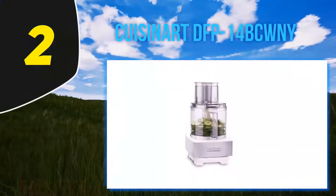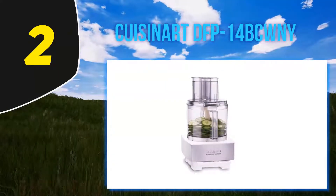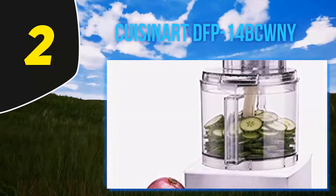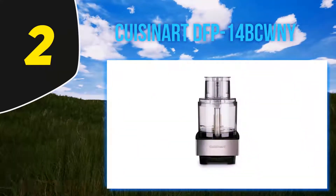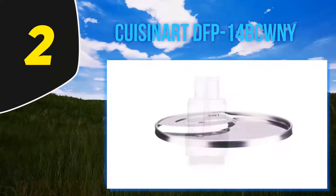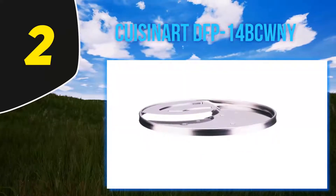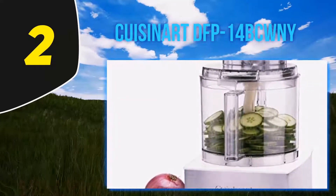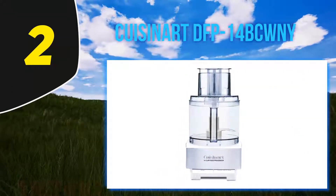Coming in at number 2: the Cuisinart DFP-14BCWNY. Cuisinart is the pioneering company that brought the food processor into the limelight back in 1973, founded by Carl Sondheimer, the illustrious inventor of the machine. Cuisinart holds flagship status in the food processor market. The DFP-14BCWNY is an elegant-looking machine that not only looks great on your countertop but makes life easier. Its brushed metal finish will go well with your kitchen decor and upgrade its overall look.